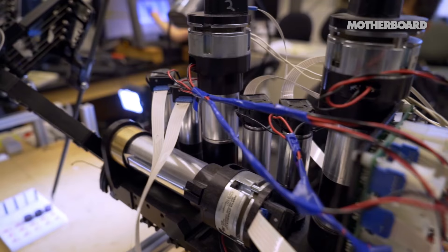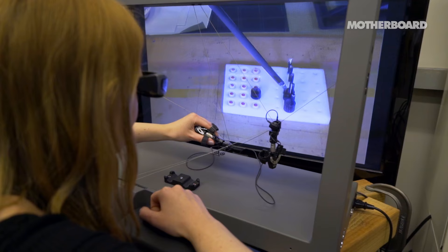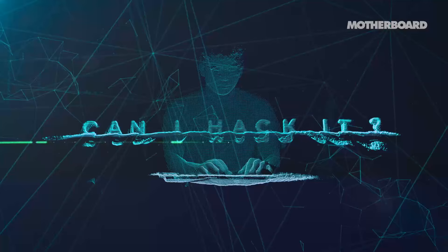I think that we will find ourselves increasingly dependent on telerobotic systems. Suppose you have a remote surgery system — if a third party were to take over that system or interrupt it, it becomes a weapon, or it could be a disaster.